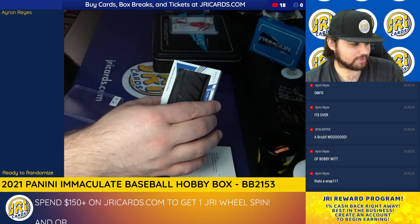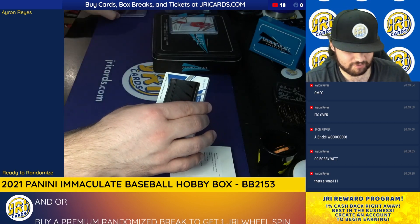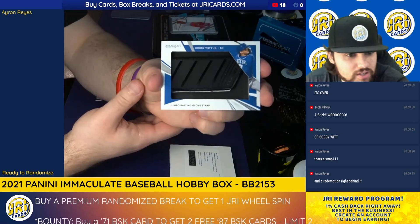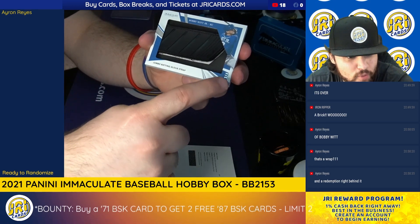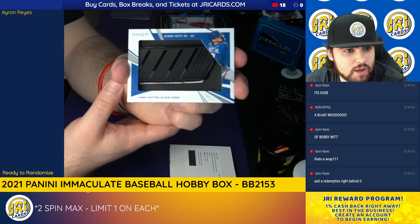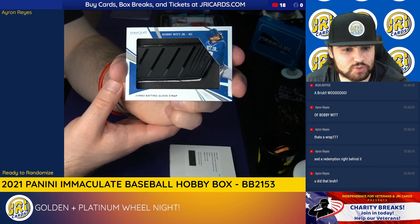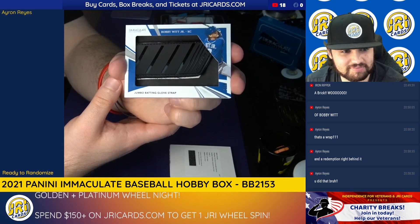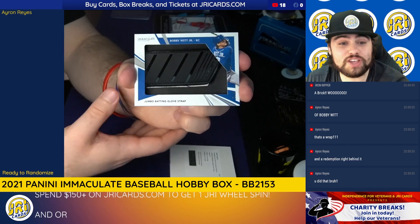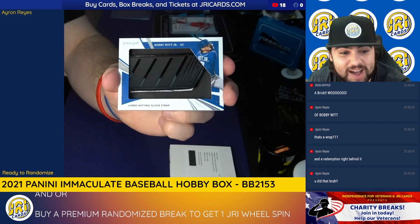Only thing we got to put in a bubble — this card saver is definitely not even going to fit — but three out of four, Kansas City Royals, Bobby Witt Jr. jumbo batting glove strap. Only four of these in existence, and Raya's got one of them.